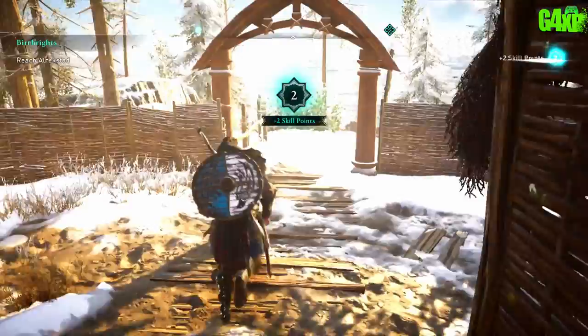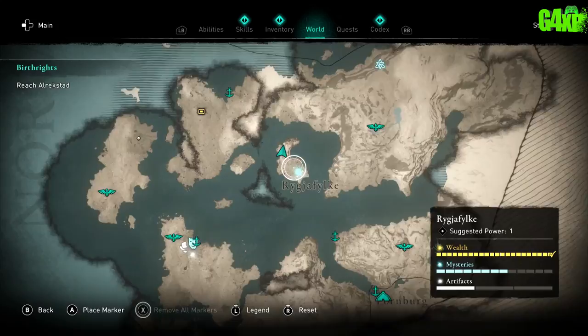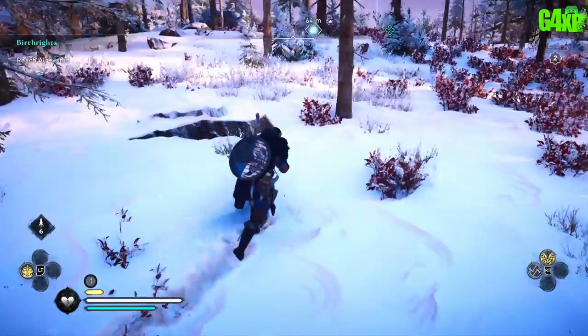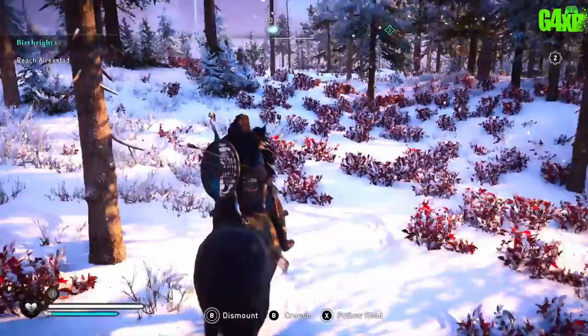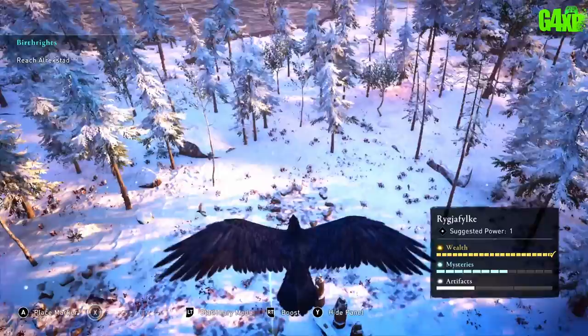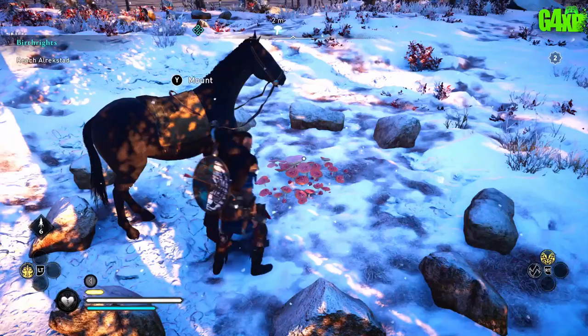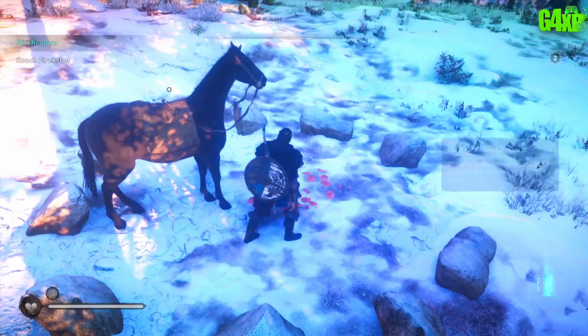Next we're heading to the southeast corner for the mushroom puzzle. What I'd say about this puzzle is don't overthink it — I tried to overthink it completely and it's not that difficult; just use logic. In the bottom southeast corner you'll come across three statues and it prompts you to eat fly agaric mushrooms on the ground, which puts you into a weird trance state.